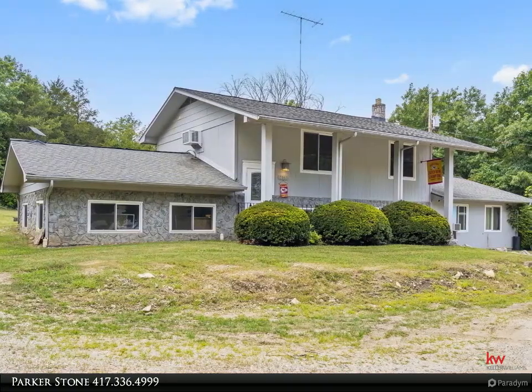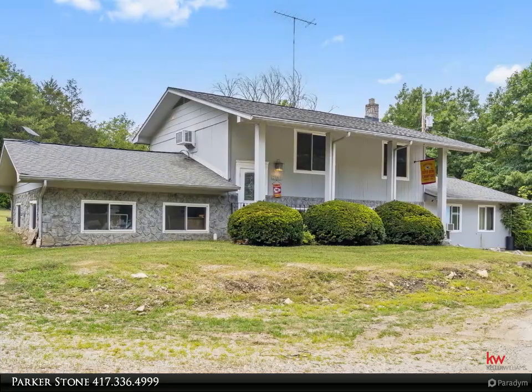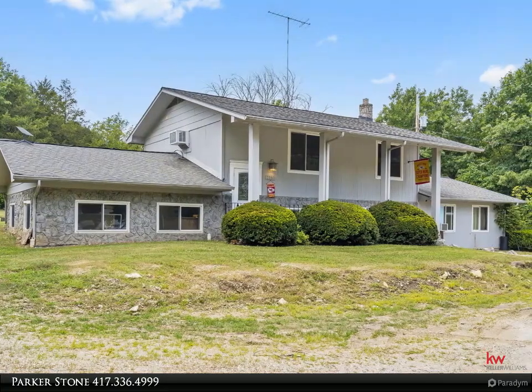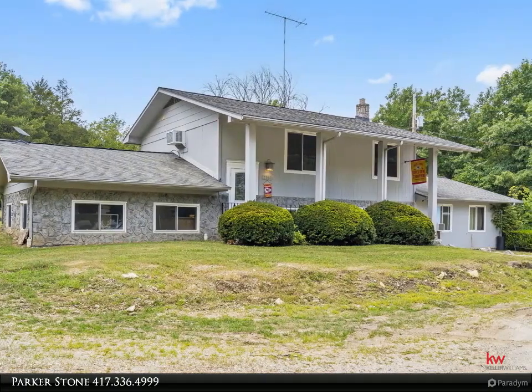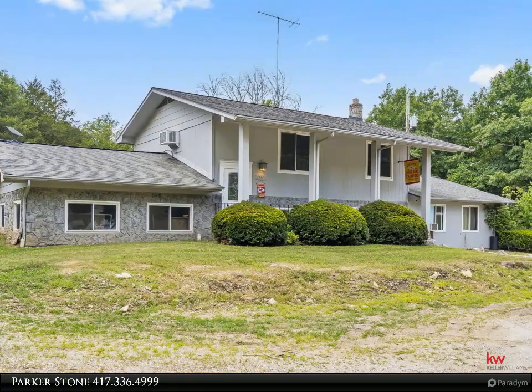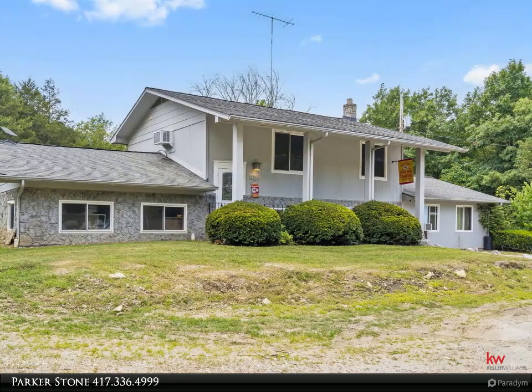Immerse yourself in the untamed beauty of the woodland, where every morning invites you to hearty sunrises and evenings are lit by the soft glow of sunset against mountain silhouettes. This retreat is not just a home — it's a lifestyle haven for those who yearn for space, freedom, and a pinch of adventure.